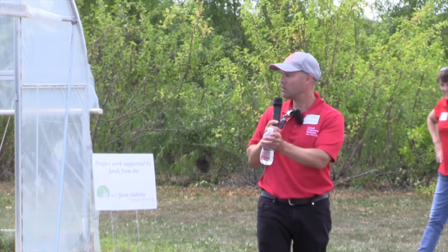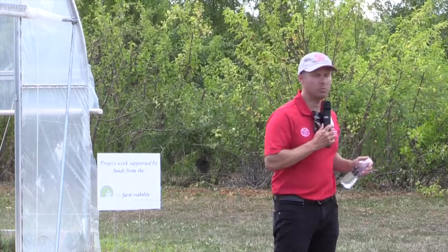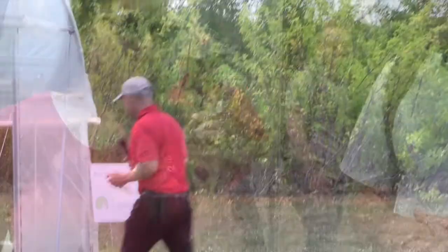In case you weren't here this morning, Savannah Shalna is a graduate student in Larry Smart's lab. This is her powdery mildew trial, so we ask that you not take any plant material off the plants so she can do her work. But if we go inside, we can look at some of the things we're talking about. I'm going to talk about bugs today, so let's make our way inside the high tunnel.